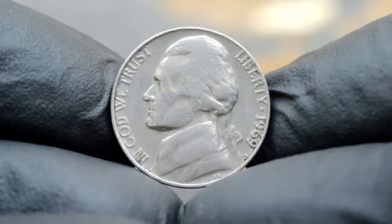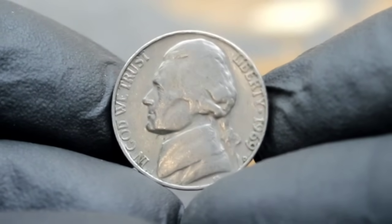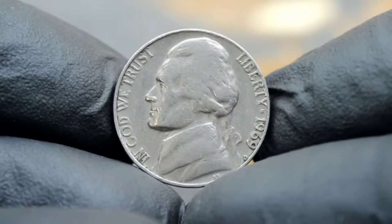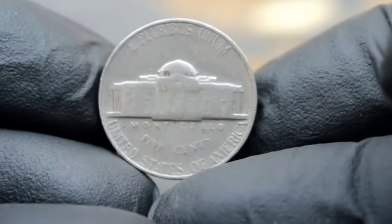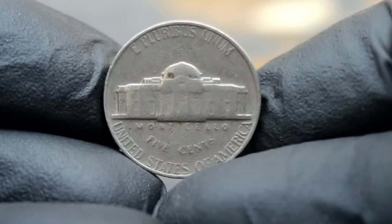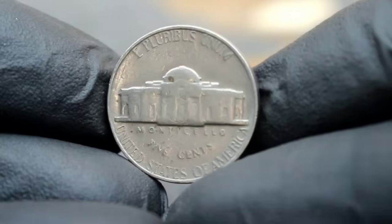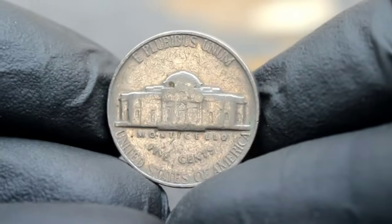However, prices may vary depending on factors such as demand, rarity, and overall market conditions. The 1969 D Jefferson nickel may seem like a humble coin at first glance, but its historical significance and rarity make it a prized possession for collectors worldwide. Remember, the value of a coin extends far beyond its monetary worth — it's a tangible piece of history that connects us to the past.